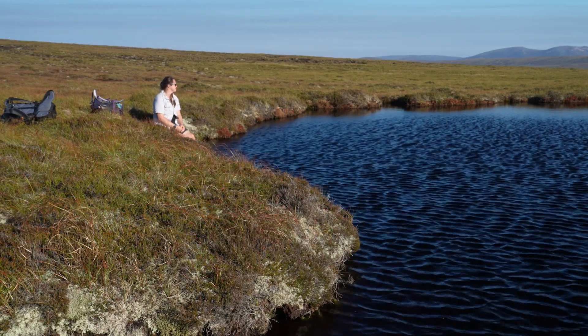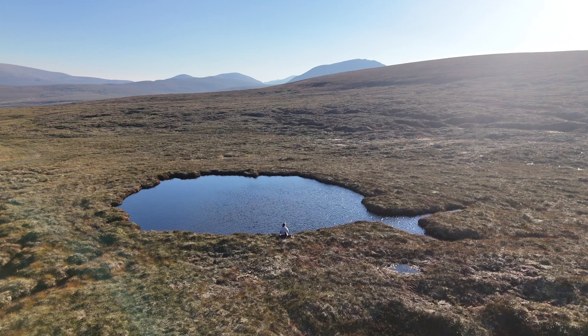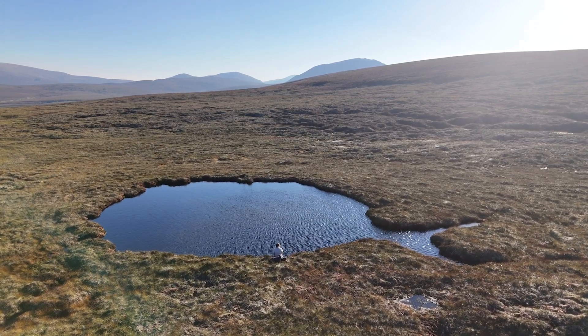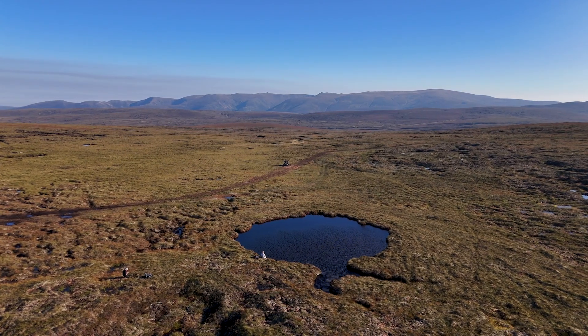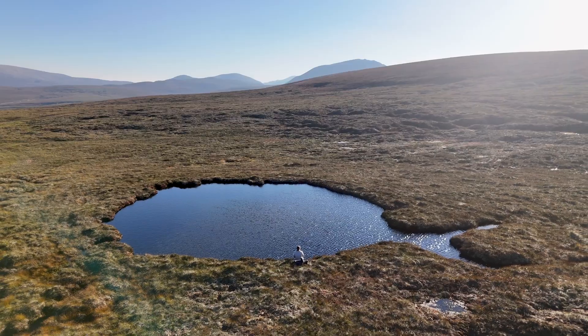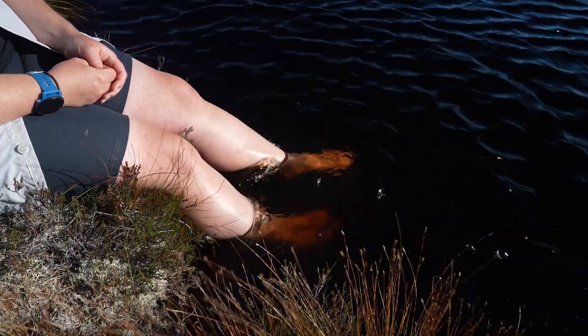I'm Sally Phillips and I'm the Peatland Project Manager at Abernethy. This is my favourite spot. We call this the whale - it kind of looks like a cartoon whale from the aerial, it's got like a little tail. It's got an amazing view of the Cairngorms as well, so it's a lovely place to come and sit and put your feet in the water when it's hot, which isn't very often.